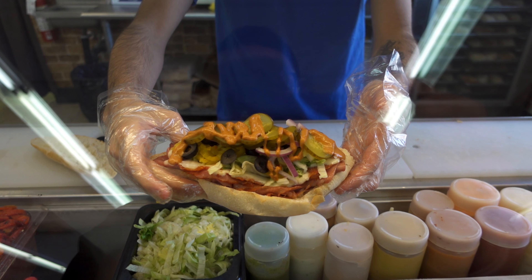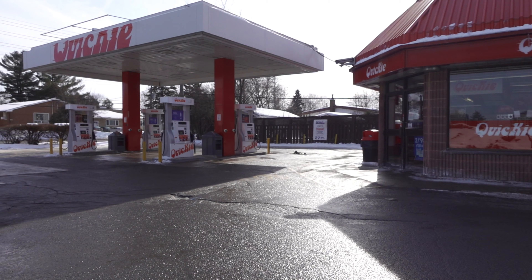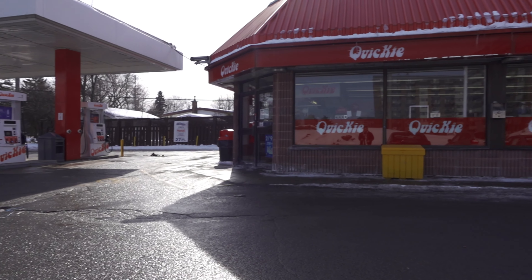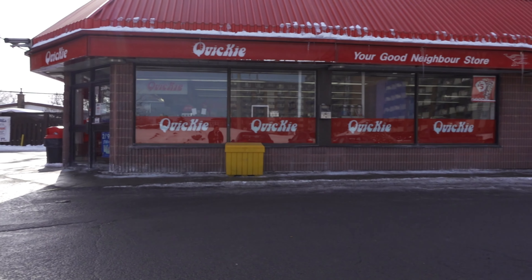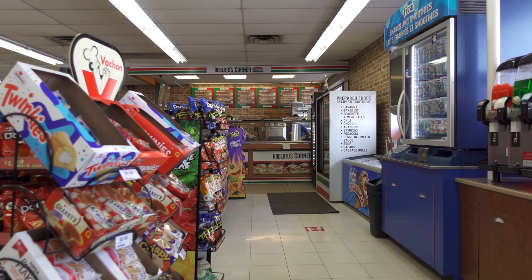So you might want to stagger your visit over there. It's not the biggest place and it's actually not very noticeable — it's within the Quickie of the gas station. That's the first I've ever seen of a restaurant being inside a Quickie Mart.